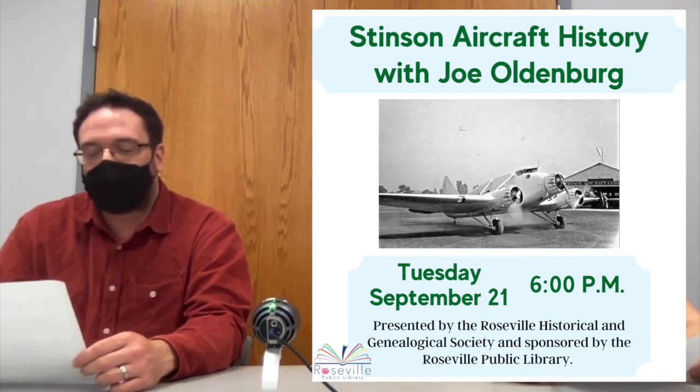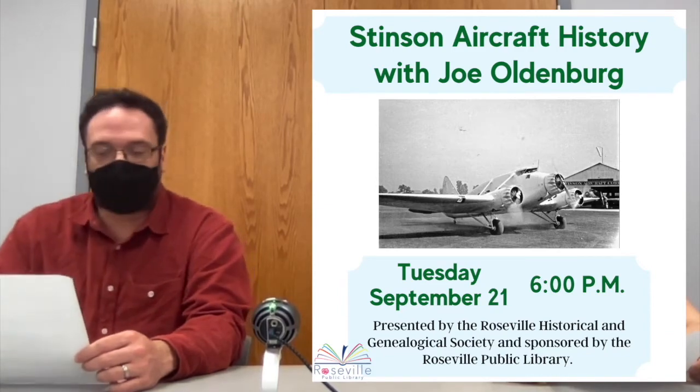Joe Oldenburg will be here to discuss the Stinson aircraft history. This is a free program — registration is not required. For more information, you can contact RHGS representative Ken Schramm at area code 313-884-3067.